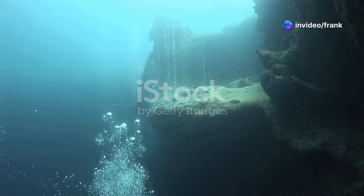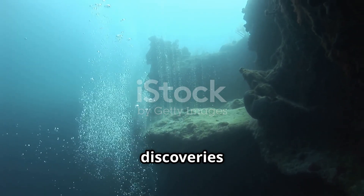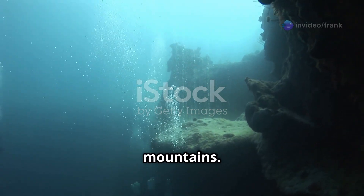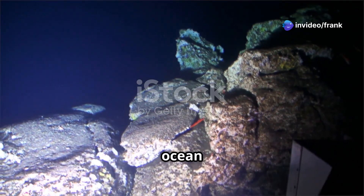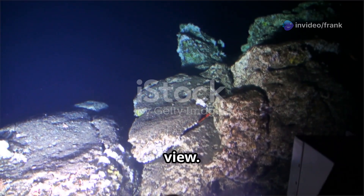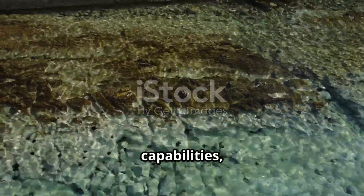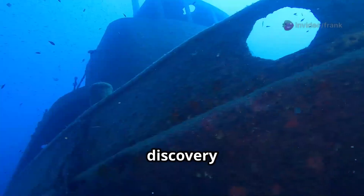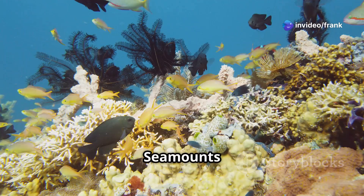One of SWAT's most remarkable discoveries has been the revelation of thousands of previously unknown underwater mountains. These seamounts, some rising several kilometers from the ocean floor, were hidden from our view. Now, thanks to SWAT's high-resolution mapping capabilities, these underwater giants are coming to light.